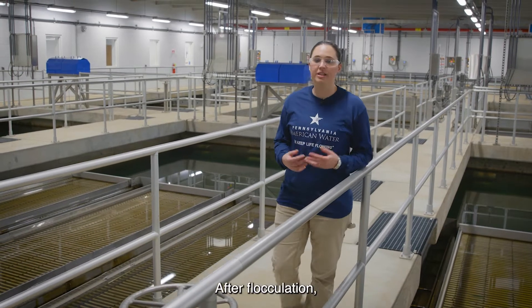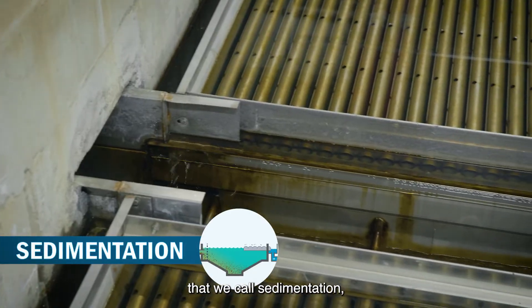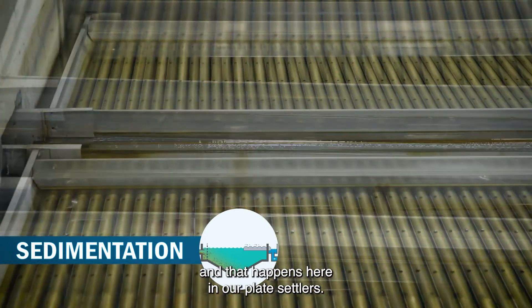After flocculation, the heavier flocs settle out into a process that we call sedimentation, and that happens here in our plate settlers.